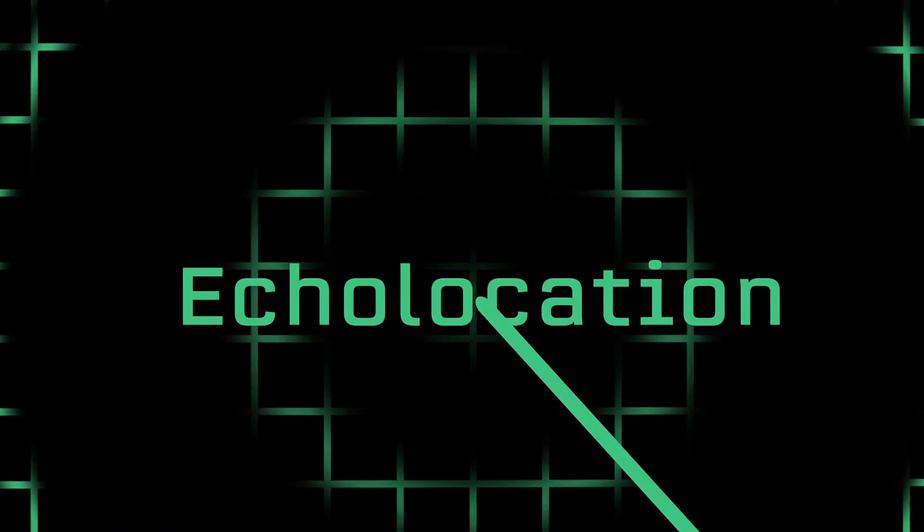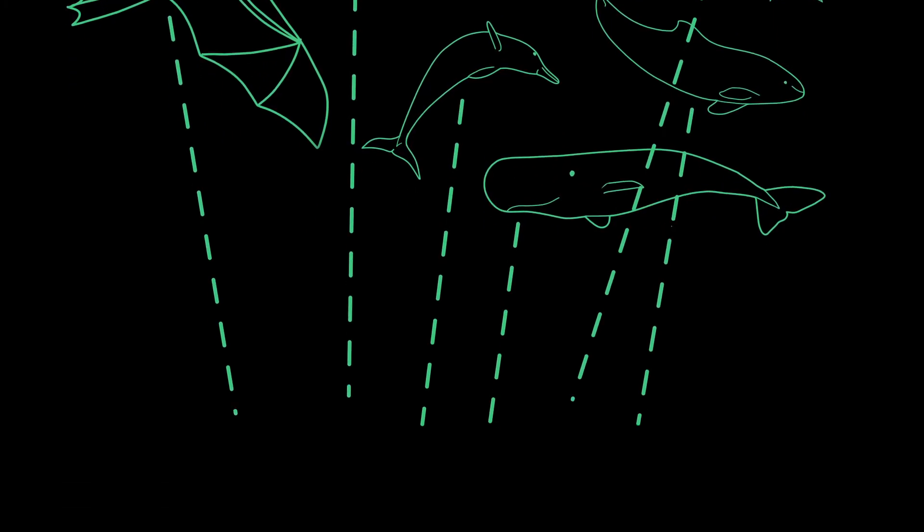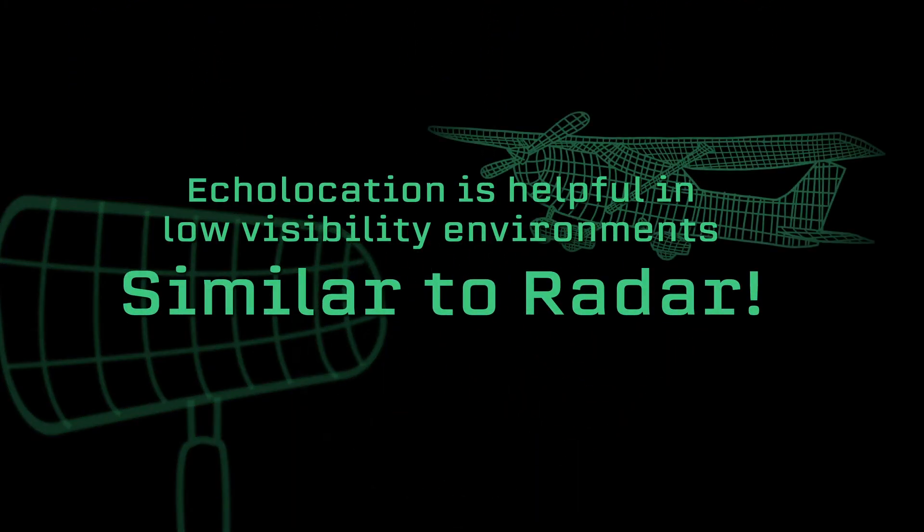Echolocation is a really cool science concept that animals use in nature. It's the use of sound waves in order to navigate your environment. We're used to seeing things — that's how we get an idea of what's in our environment.